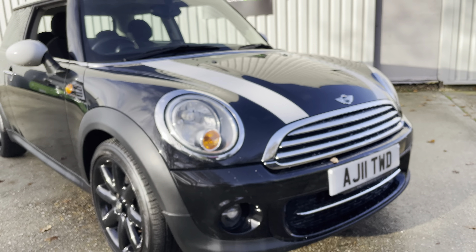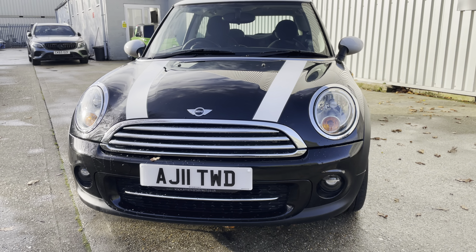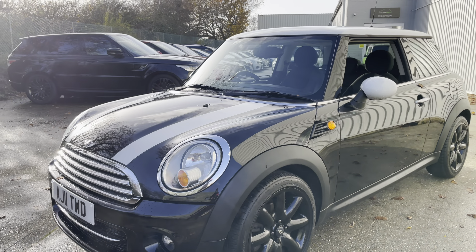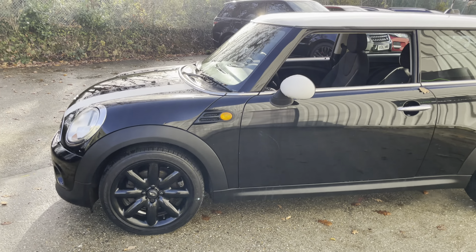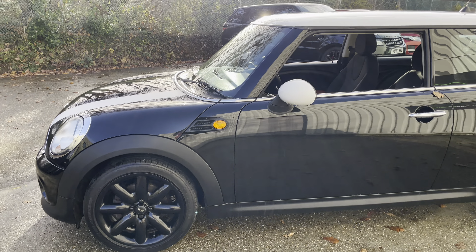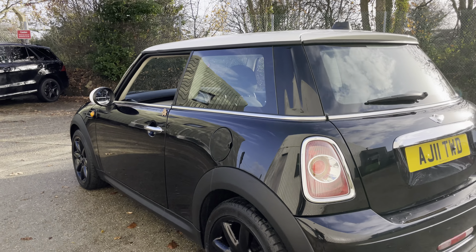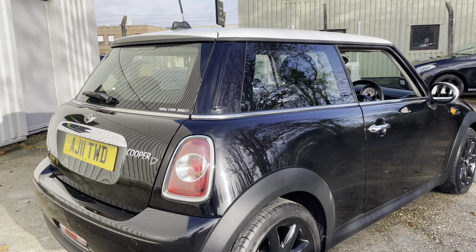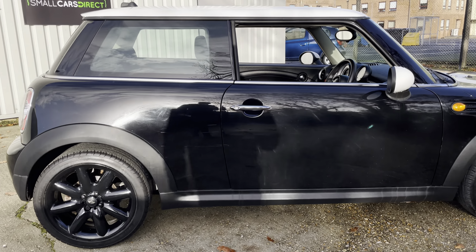Hello ladies and gentlemen, a very warm welcome to you. My name is Alex of Small Cars Direct, and I'm here to present this rather funky looking 2011 11-registered Mini Cooper Diesel, finished in Midnight Metallic. It's covered 97,583 miles, and it's my job to present this car in a full and transparent way, highlighting all its features and benefits so you can decide whether to buy, reserve, or have it delivered to your home or work — we do offer a nationwide delivery service.